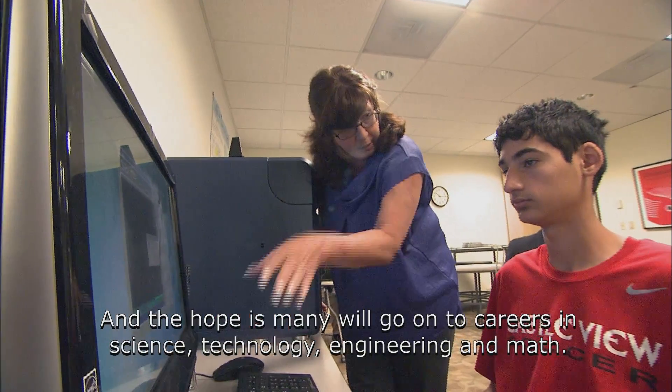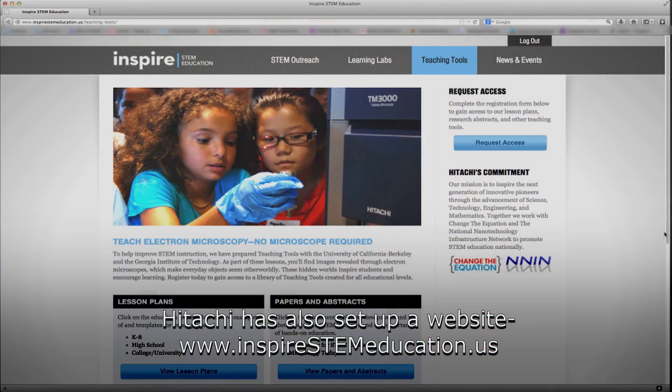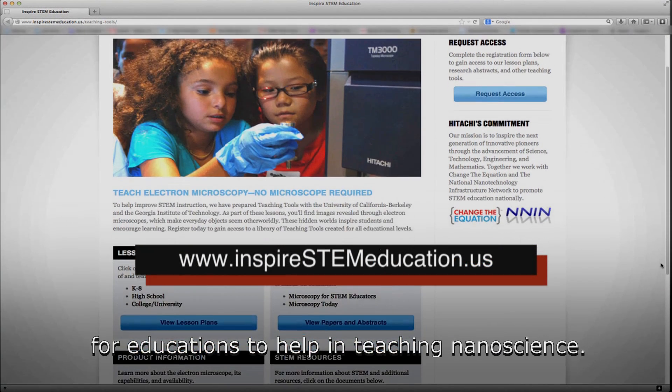And the hope is many will go on to careers in science, technology, engineering and math. Hitachi has also set up a website, inspirestemeducation.us, for educators to help in teaching nanoscience.